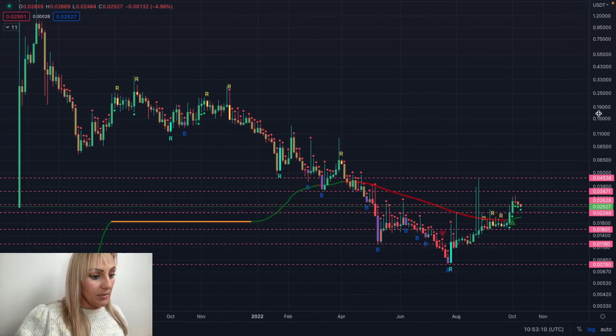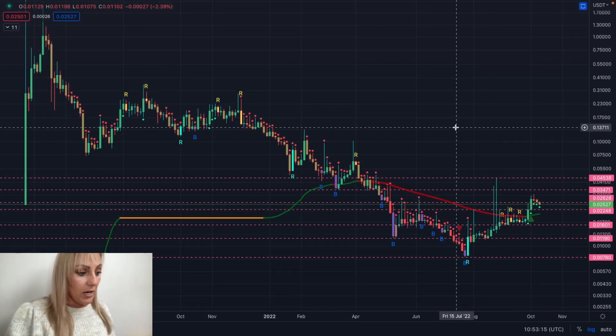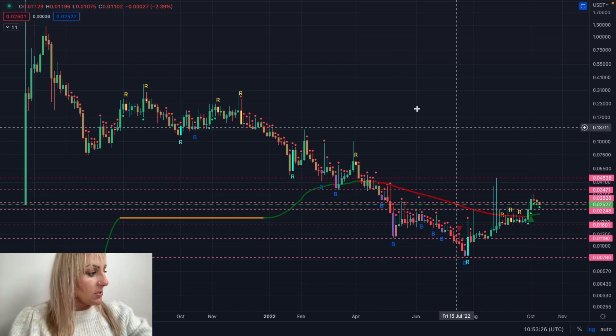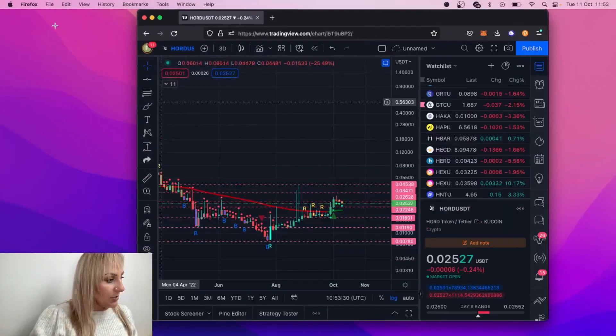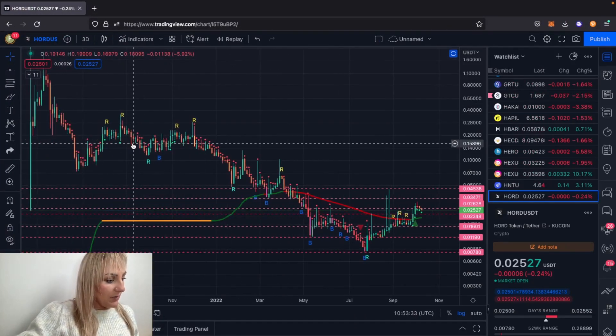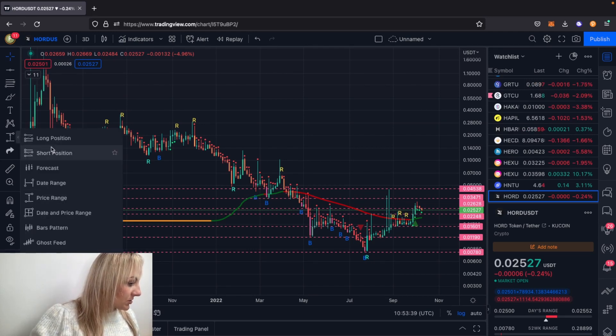Bear in mind, whatever you're getting into right now in this market, you need to have your own conviction for the reason why you're buying. I was looking at a coin yesterday - I think it was 1inch - and I just thought there's definitely a moment where you have to realize it is a good risk-to-reward ratio. Let me just check something here.